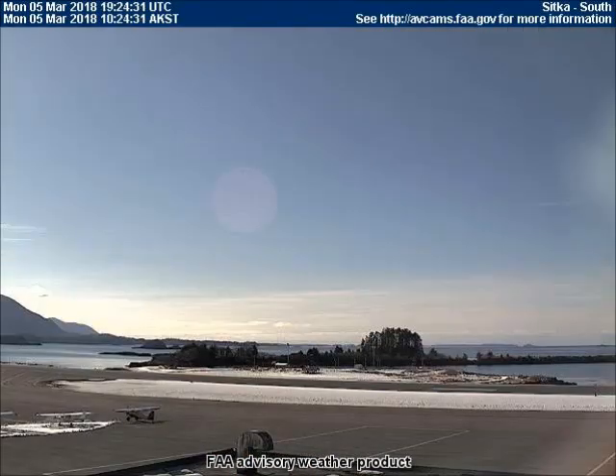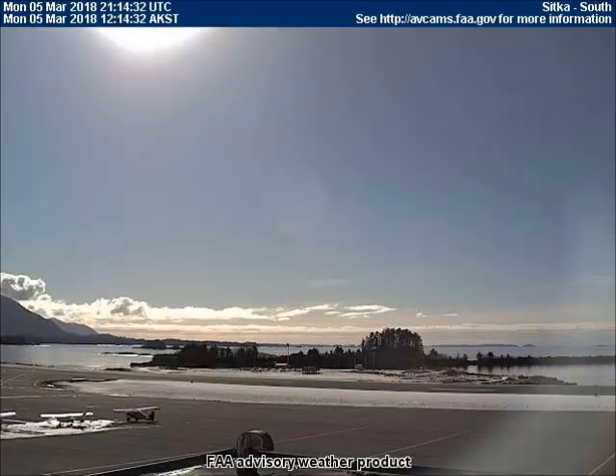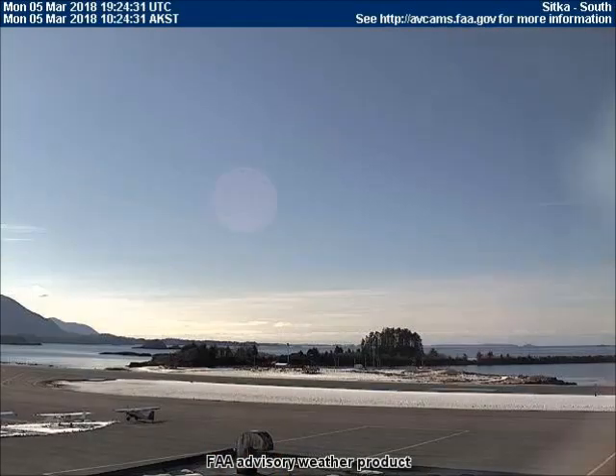All of the videos are in time-lapse mode with each frame equal to 10 minutes. Our first video was taken from the south-facing weather cam located in Sitka, Alaska.